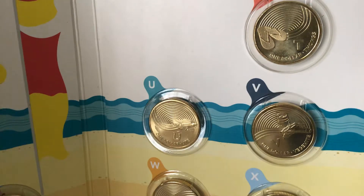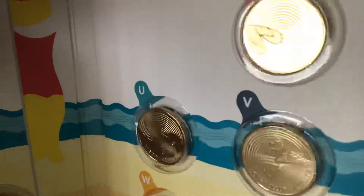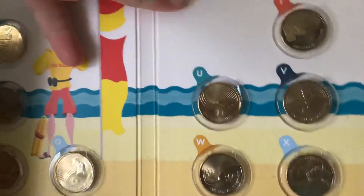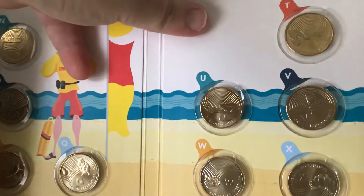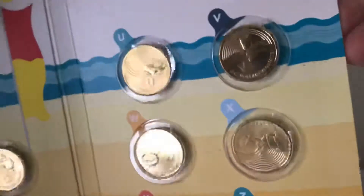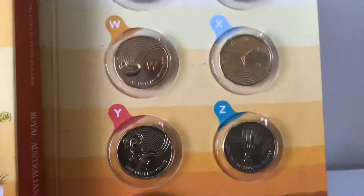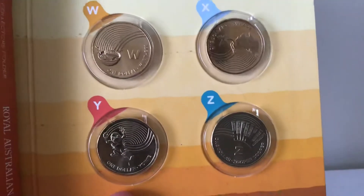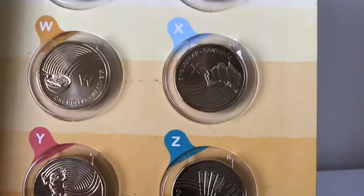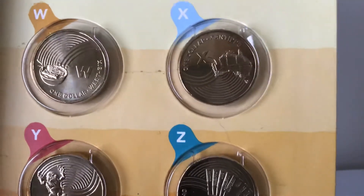V is Vegemite — I don't like Vegemite, so moving on. W is Weet-Bix — if you can see the bowl. So W is Weet-Bix.